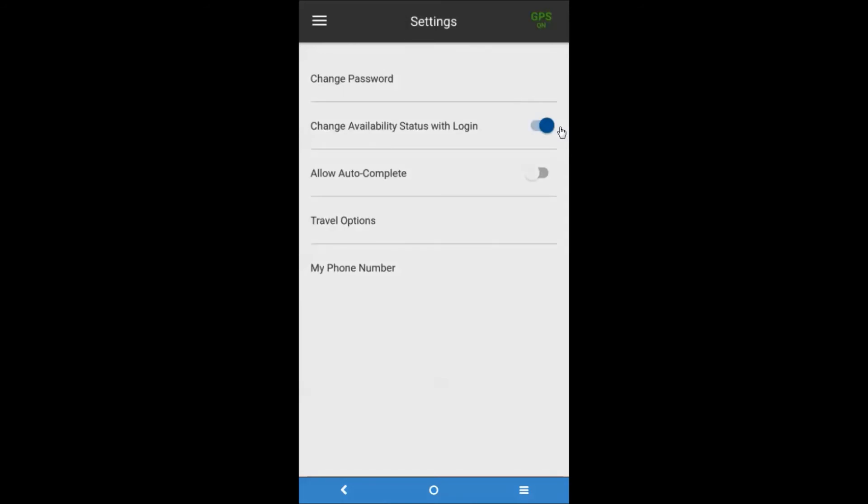When Change Availability Status with Login is turned on, the resource's status will automatically switch to Available when the resource logs in, and switch to Off when the resource logs out. When it is turned off, the resource will have to manually change the status when they log in and out. Use the slider bar to switch this setting on and off. When Allow Autocomplete is turned on and the resource taps the complete button for an activity, tasks that are in progress will be moved to the Done tab by skipping the activity completion screen. When Allow Autocomplete is turned off, the resource will be required to fill out the activity completion screen and enter comments. Use the slider bar to switch Allow Autocomplete on and off.